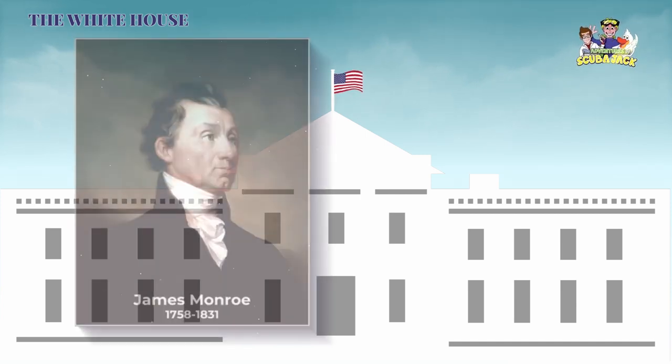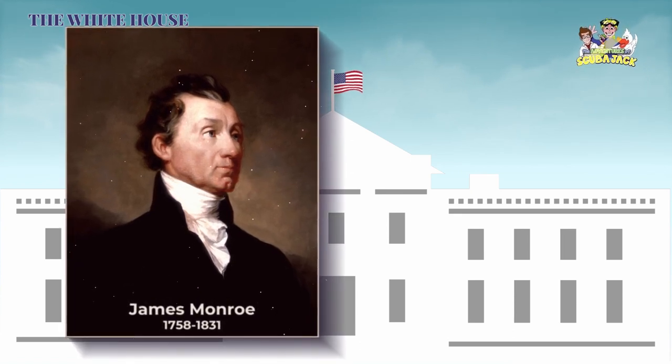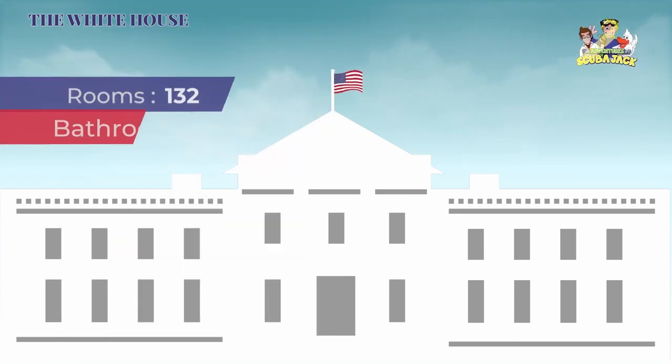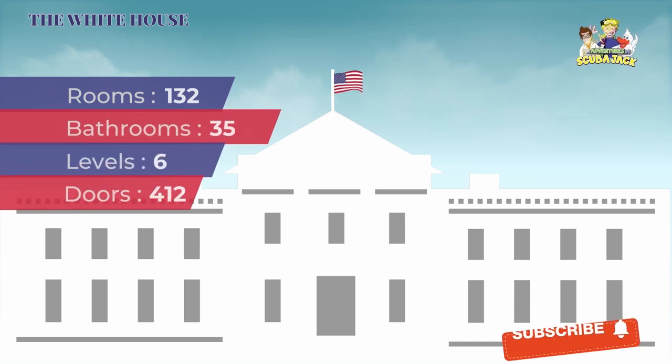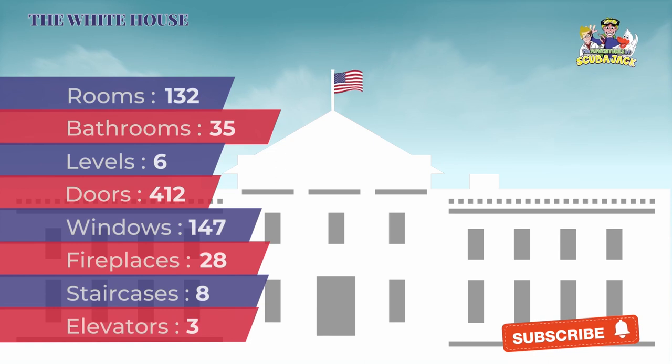During the War of 1812, the British set fire to the president's house in 1814. James Hoban was appointed to rebuild the house, and President James Monroe moved into the building in 1817.